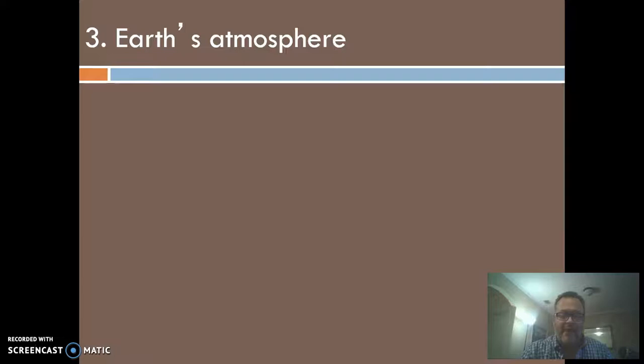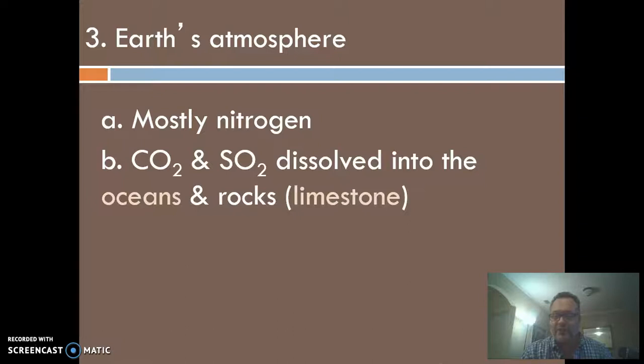Let's talk about Earth's atmosphere. We have a mostly nitrogen atmosphere, and nitrogen is not a greenhouse gas. Oxygen comes from life, of course. But why is Earth the odd one out? Mars and Venus both have a majority carbon dioxide atmosphere, and there's one really key difference: Earth has oceans. We kept our oceans. Venus's oceans evaporated away, and Mars's oceans froze over.